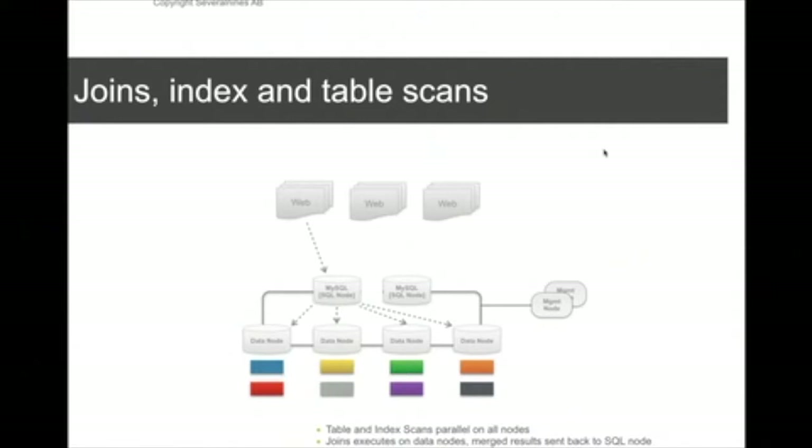Joins, index and table scans are done a bit differently. Those requests are sent simultaneously to all of the data nodes at once. For example, a table scan request is sent to all four data nodes, which start scanning the table for rows and then send their subset of the table back to the SQL node — back to the MySQL server — where the actual merging of results is done. After merging, the result is sent back to the client.